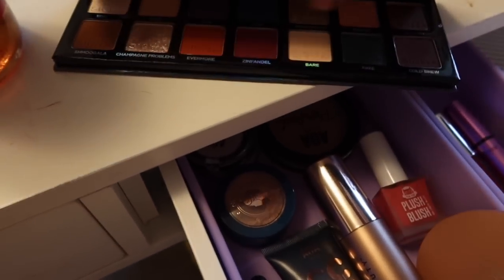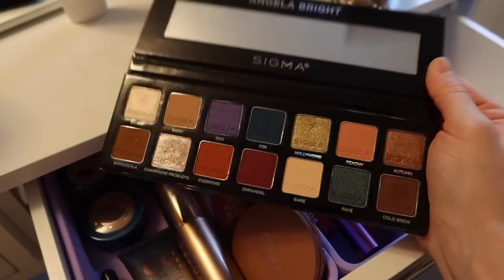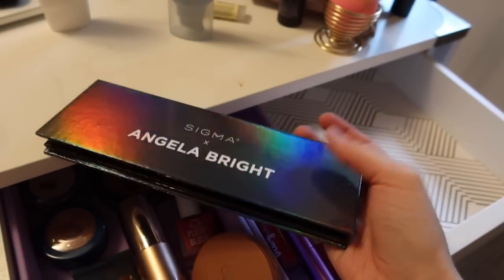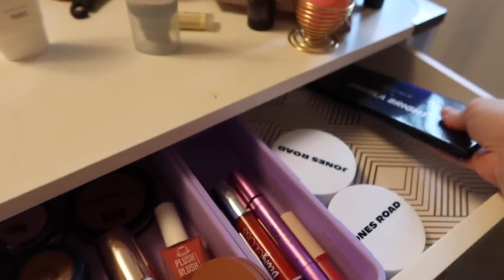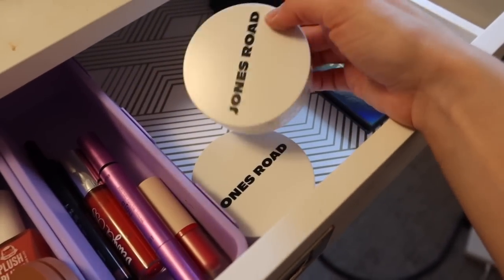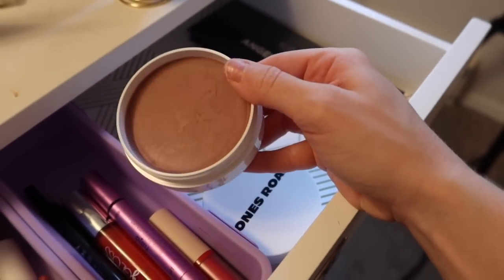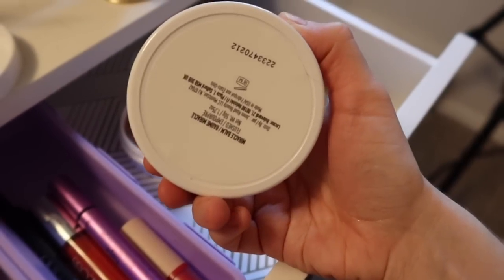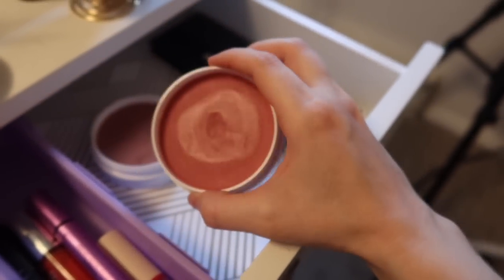I'm going to keep the Sigma Angela Bright palette though - this is really pretty. I'm excited to use it in the fall especially because there are so many great fall tones. I also love how slim the palette is - I like that they didn't include a slot for the brush because it just saves space. I don't know about you but I don't really need another brush. I kind of like this more sleek design from Sigma. These I haven't tried yet - these are the Jones Road Miracle Balms.